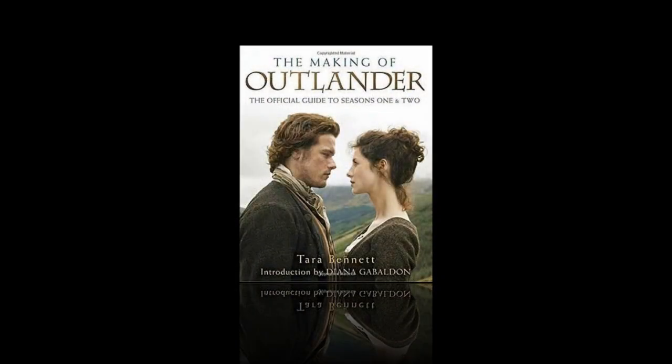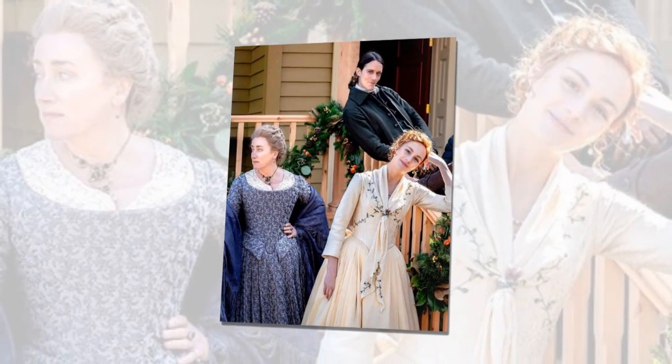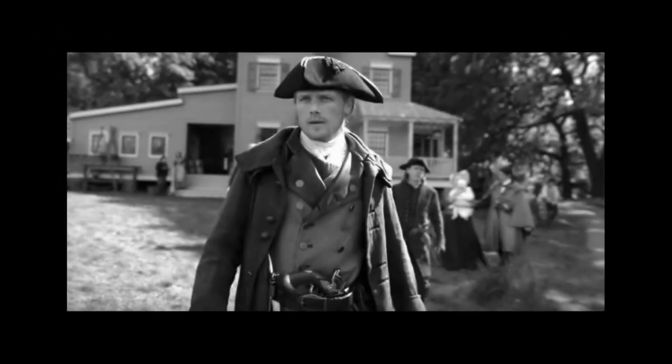In addition to the production design, I also love the season's costume design. Richard Rankin, who plays Roger McKenzie, snapped some amazing photographs of his castmates in their Outlander best.